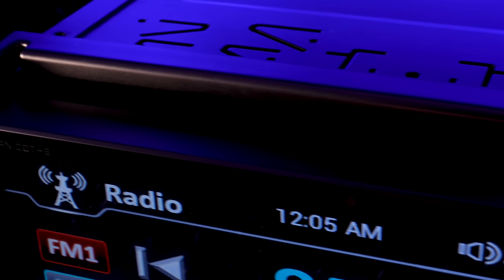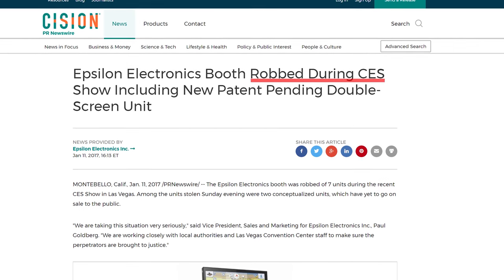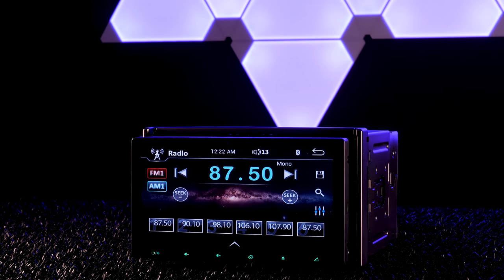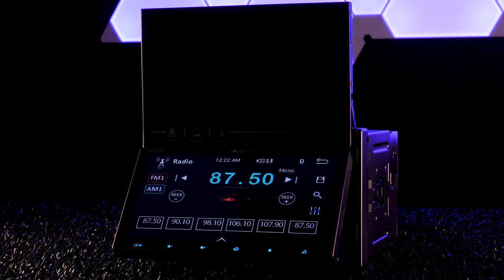They call it the first stereo of its kind. The original prototype was stolen from the CES floor back in January 2017. The possible motivation: corporate espionage. This intro is proof that dramatic background music will grab people's attention.